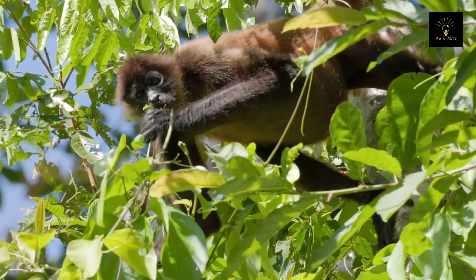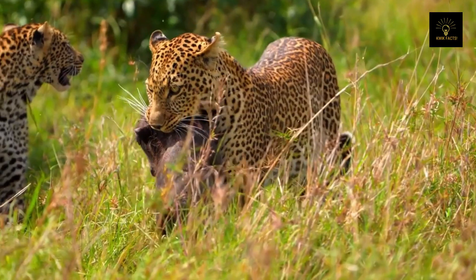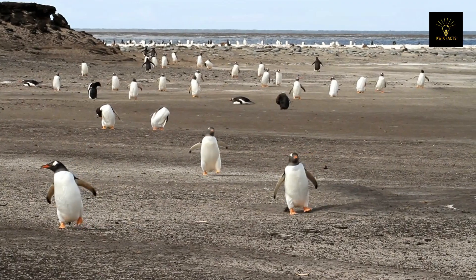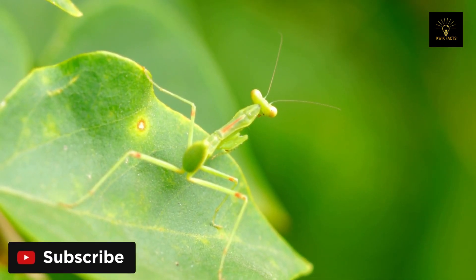Animals have evolved over time and adapted to their environments in ways like camouflage, migration, and protection from predators. Because of these changes, creatures can now live in any environment on Earth. Camouflage is the most common protection strategy used by animals to hide from predators.